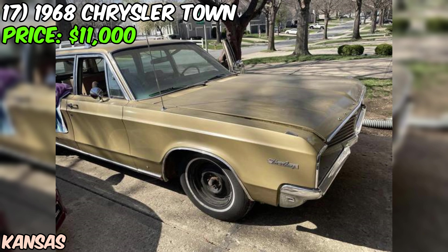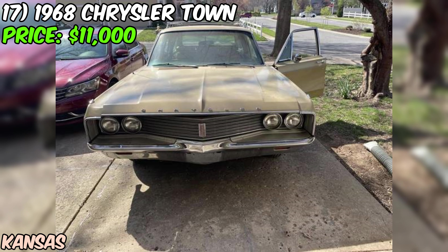If you're looking for a classic station wagon project with some unique features, this Town & Country might just be the one for you. It's not going to be perfect right off the bat, but that's half the fun of restoring a vintage ride like this.